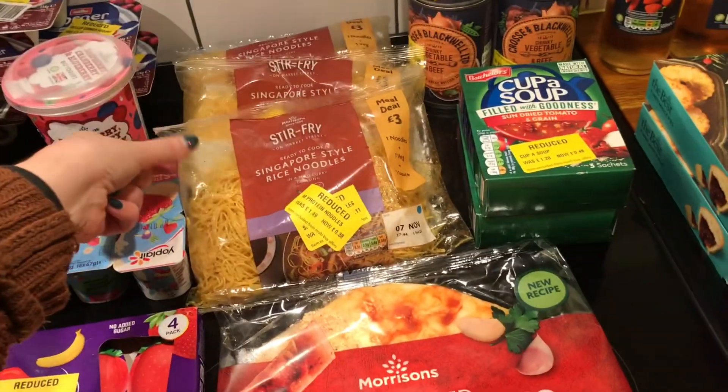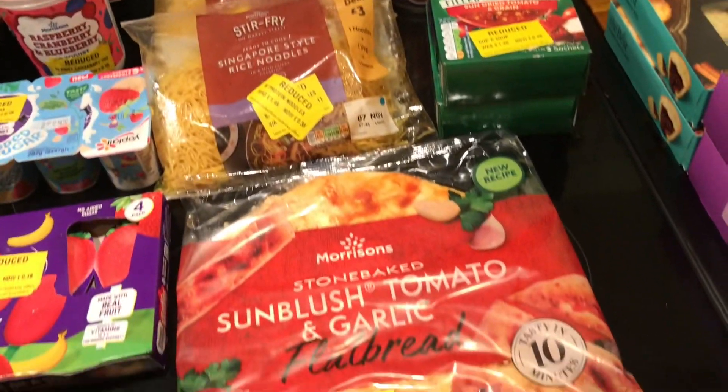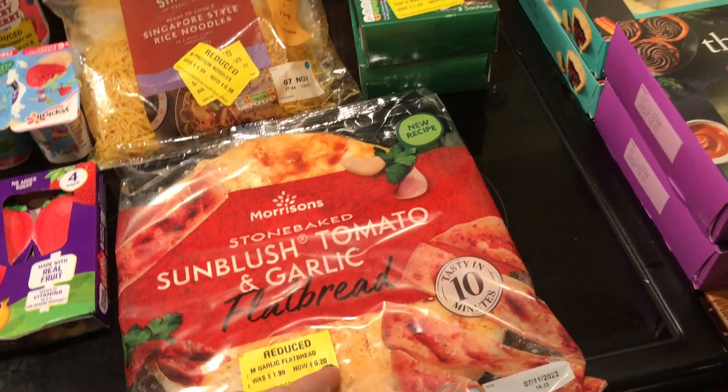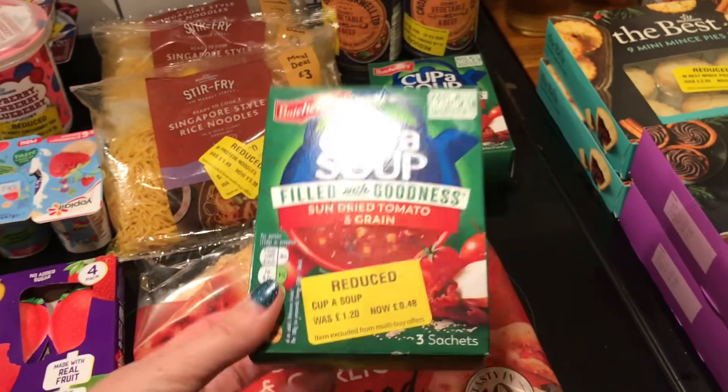I did pick up some Singapore rice noodles — they were £0.38, and three of them is enough for a meal. Some tomato garlic bread was £0.20. These were also part of that big green stack of food.